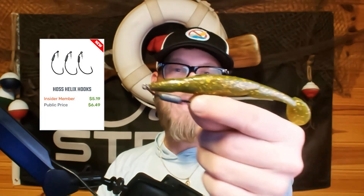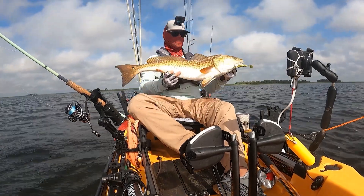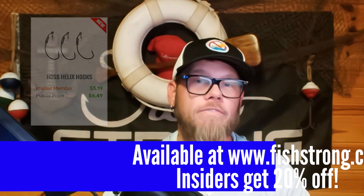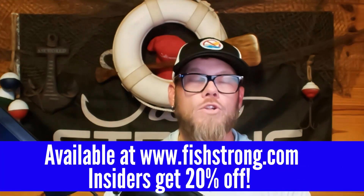As you can see with this Alabama here, I do have it rigged on that Haas helix hook, and that is my preferred pairing. I've been rigging these up on that for quite some time — that's what I caught all the fish in this video's footage with — because it does a really great job of allowing this bait to remain weedless and come through any type of structure. That Haas helix hook is available, just like the bomber profiles mentioned in this video, all at fishstrong.com in our online tackle store.